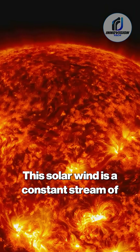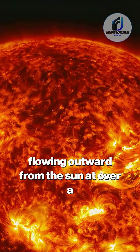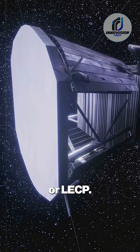This solar wind is a constant stream of charged particles, mostly protons and electrons, flowing outward from the Sun at over a million miles per hour. A key instrument for this phase of the mission was the Low Energy Charged Particle Detector, or LECP.